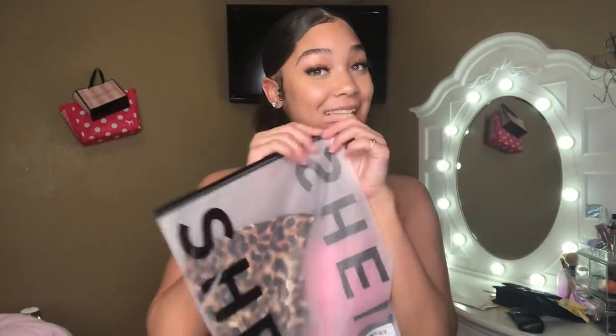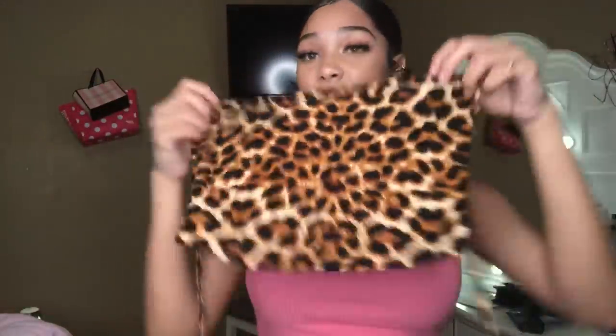Next we have this cheetah print shirt. I'm really excited because cheetah print is in style and I don't have any. It's the same style as the snakeskin one — literally the exact same shape — and it feels really really nice and stretchy. I like this shirt a lot. It makes them sit real nice. This is definitely a 20 out of 10. I would definitely recommend getting this, it's in a size medium.